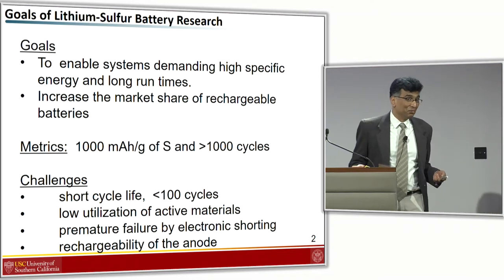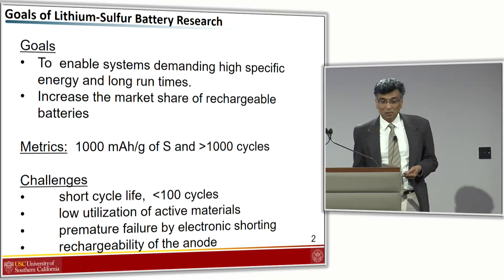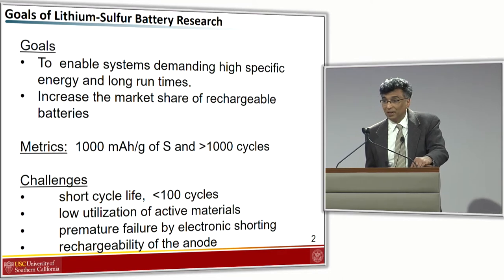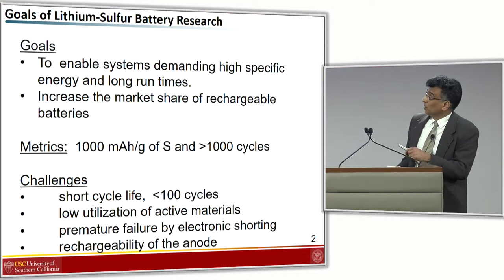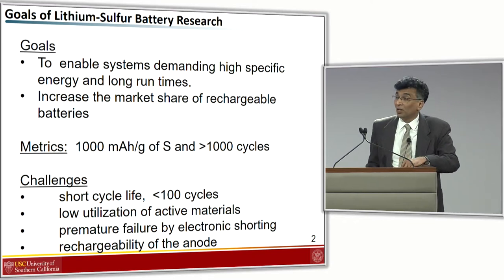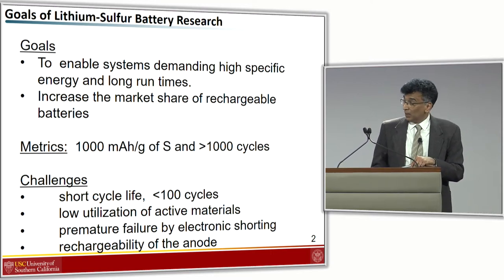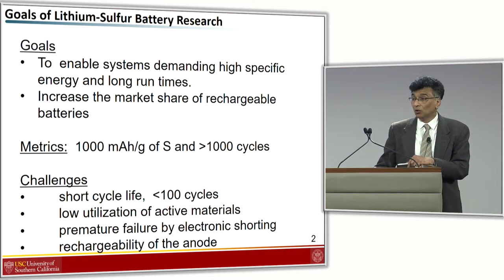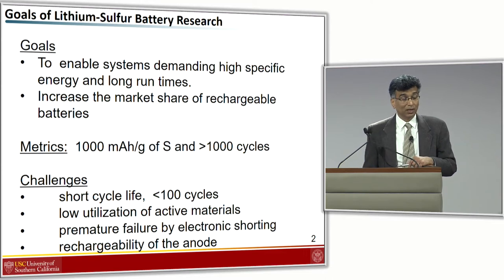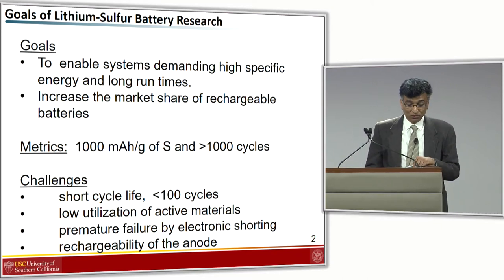I think you've heard enough about why we are doing lithium-sulfur batteries, but one last time I suppose. We are all in the mode of trying to build high-energy density systems. Lithium-sulfur doesn't have a huge market share of the rechargeable lithium battery market, but if we can get to those metrics of a thousand milliamp per gram and maybe over a thousand cycles, there is something we can do with it over a larger application space. The challenges, as we've heard many times, are short cycle life, relatively low utilization of active materials over the battery lifetime, premature failure by electronic shorting, and the rechargeability of the anode, which is slowly starting to get attention.